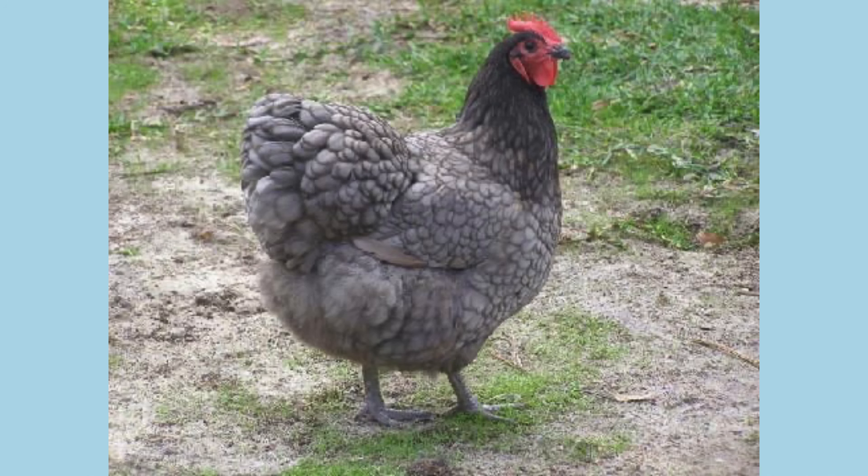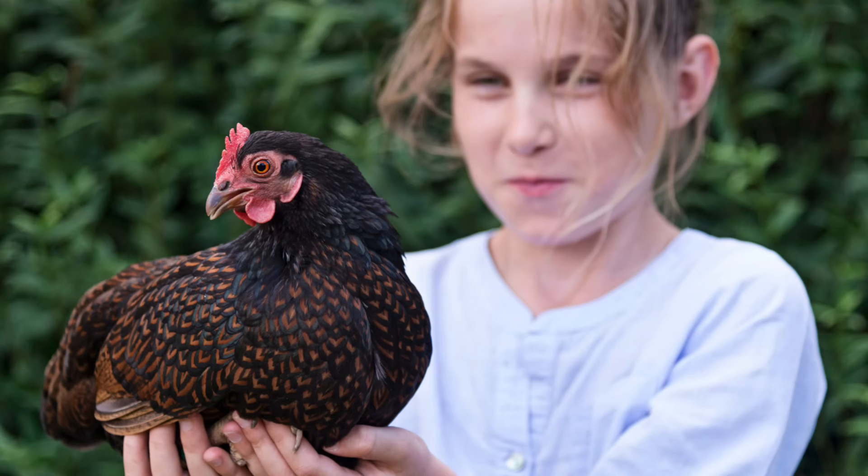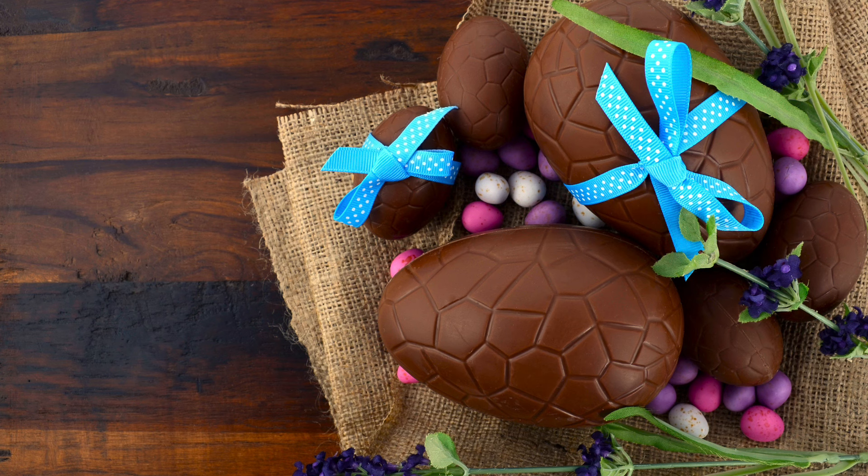Next is the Barnevelder. If you're into chooks with looks then this is the bird for you. Barnevelders came from the Netherlands originally and come in the very striking double laced pattern. This double lacing is difficult to get right so breeders who do achieve perfect double lacing deserve a lot of praise. They lay dark brown eggs and can be crossed with Araucanas to produce hens that will lay olive coloured eggs.